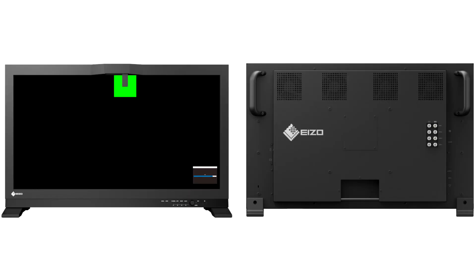Like its predecessor, the ColorEdge Prominence CG3146 correctly shows both very bright and very dark areas on the screen without sacrificing the integrity of either, a process which cannot be achieved with SDR monitors.